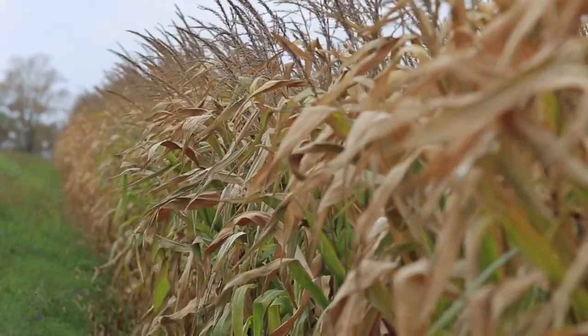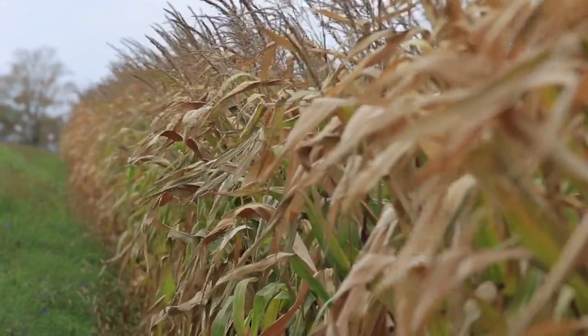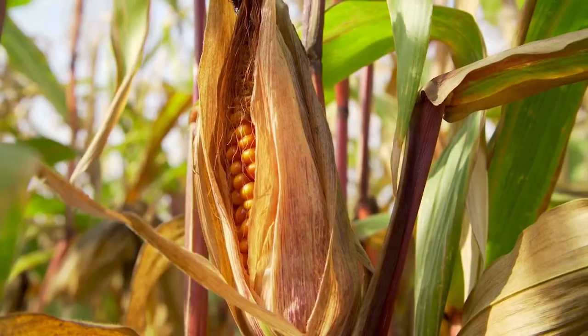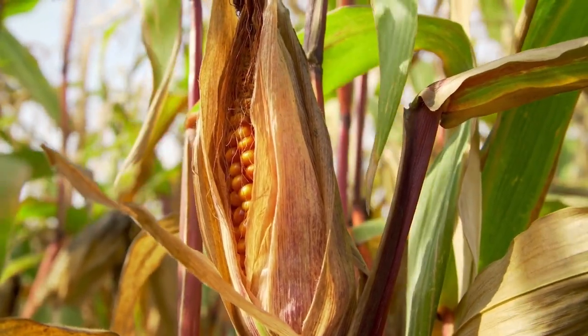Corn cross-pollinates, so neighboring plants actually provide the pollen in many cases to pollinate the ears on adjacent rows. That's why you often need to plant more than one or two rows in your garden — you need physical space to facilitate the movement of pollen to the ears on a separate plant in order for it to pollinate.